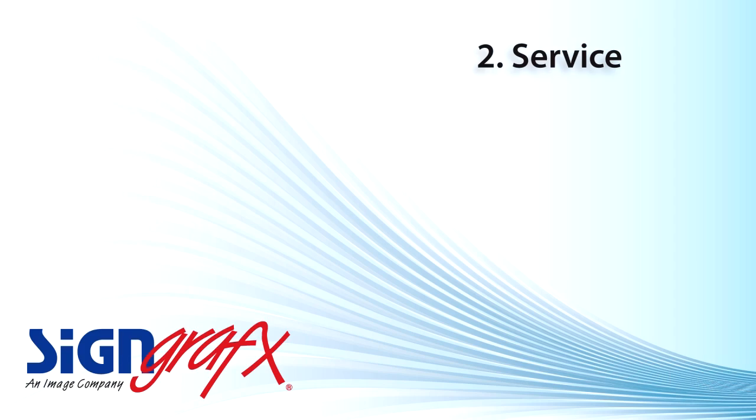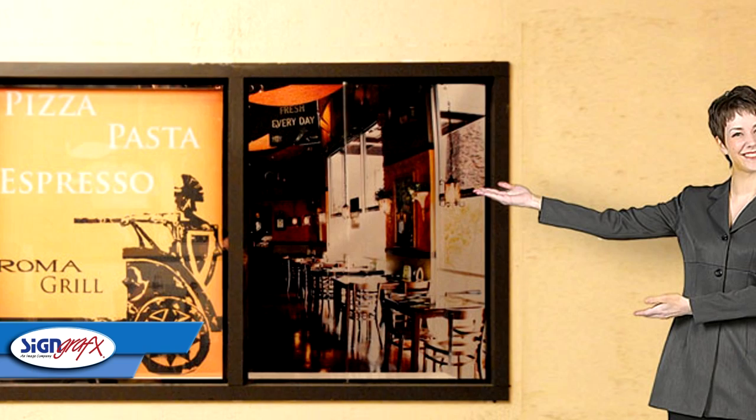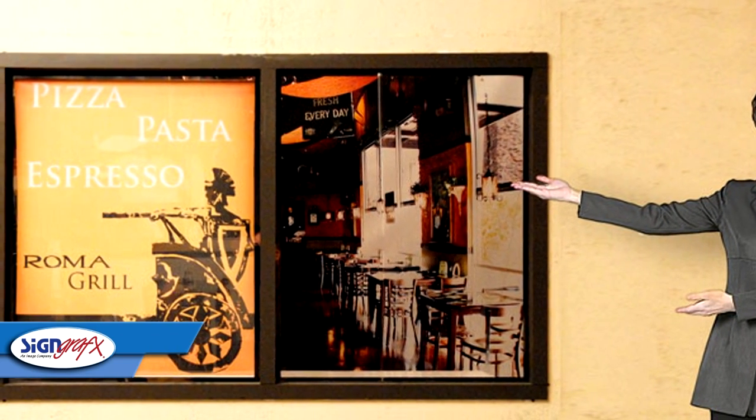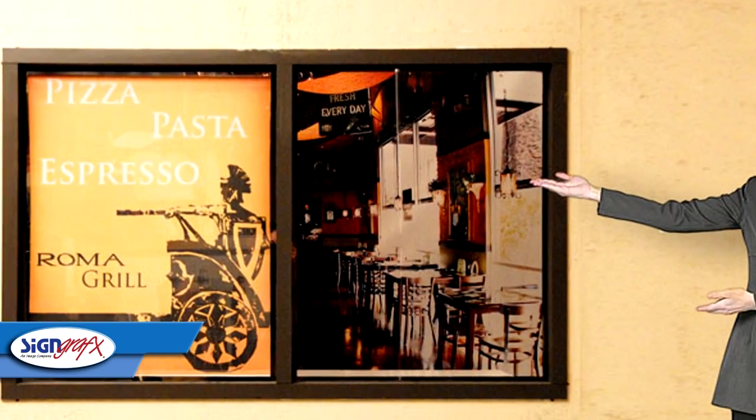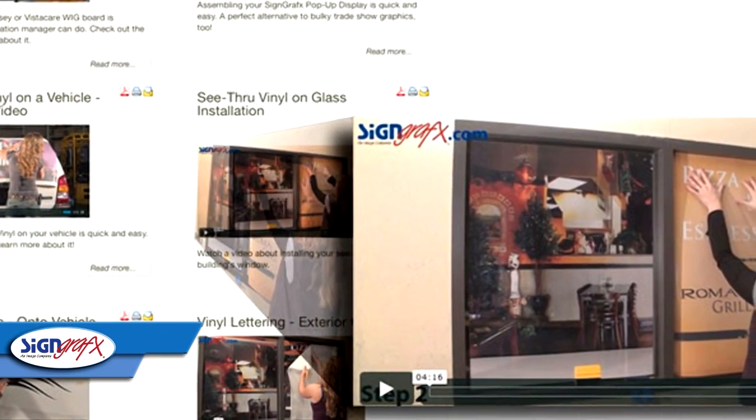Sign Graphics offers you assistance in many vital areas. We offer expert advice on your shade design and we are willing to help you make decisions regarding your artwork and branding as an added benefit.